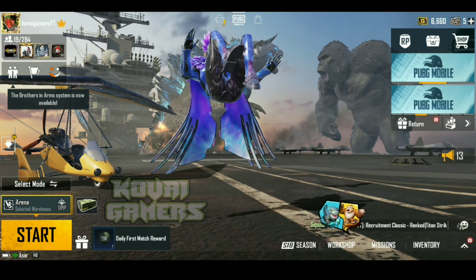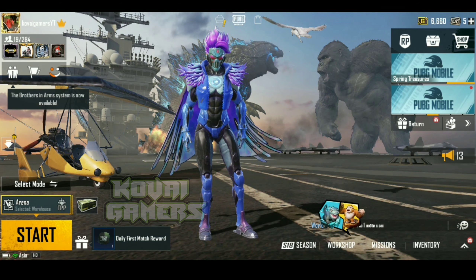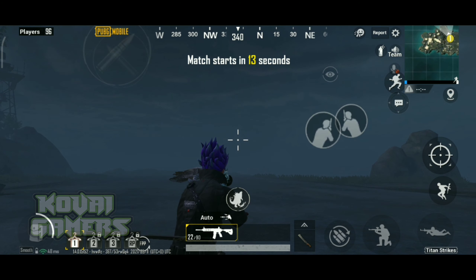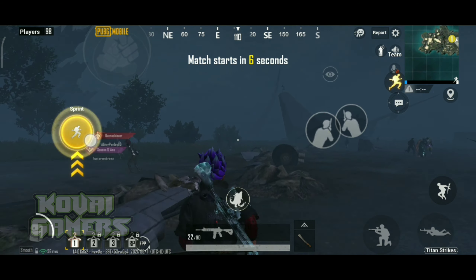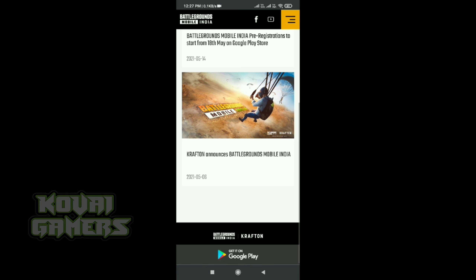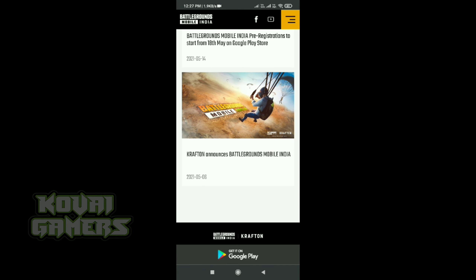Hi friends, welcome all to Kova Game's channel. Pre-registration date is on the 18th. Check out the last video on Battlegrounds Mobile India or the new website. King vs Godzilla mode is available and you can download it.